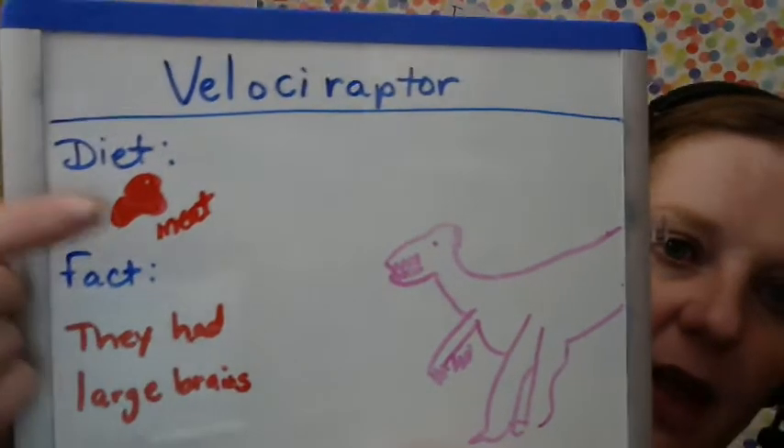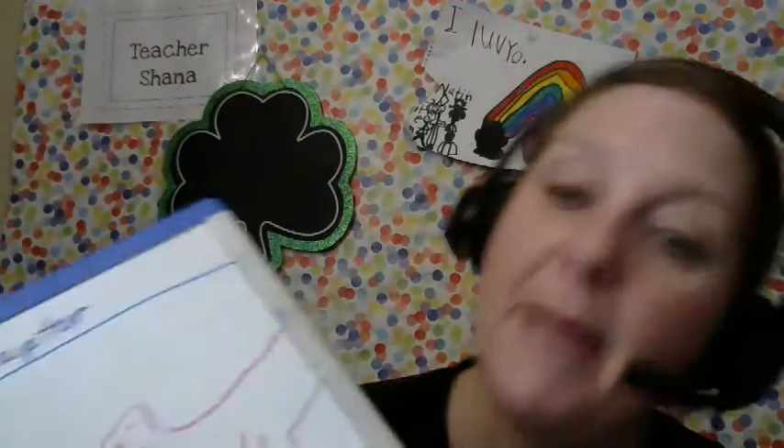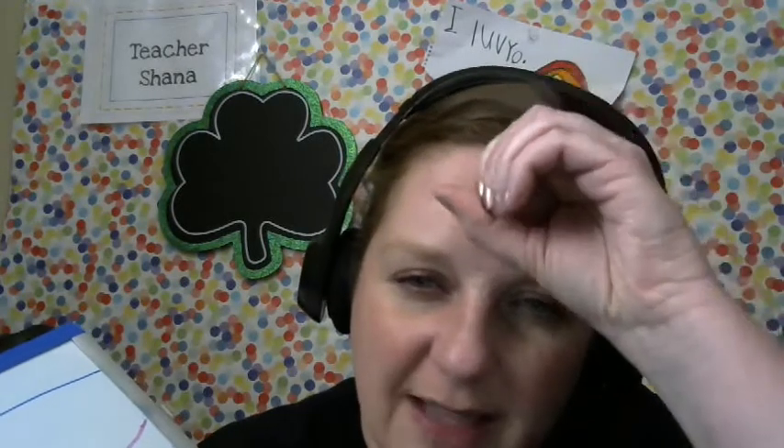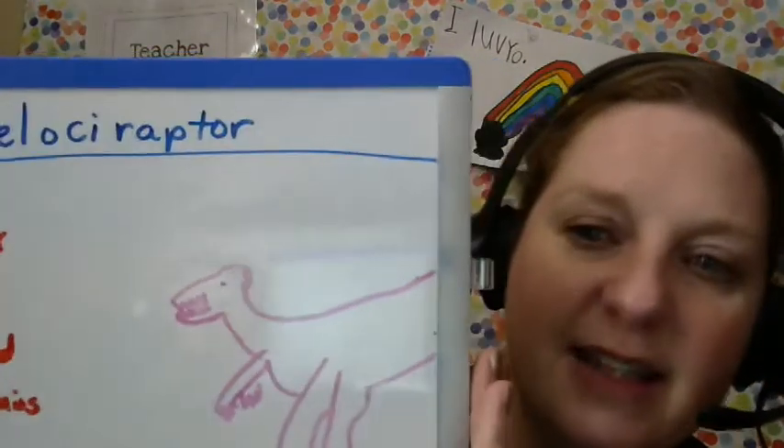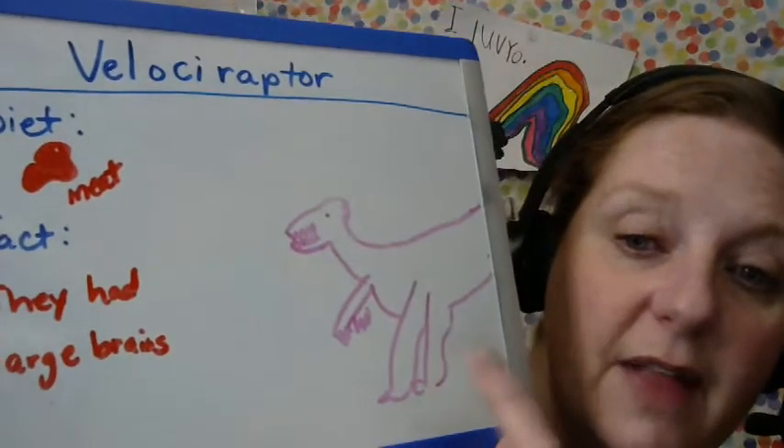So, Velociraptor — what does it eat? Meat. Here was the interesting fact that I wrote. I thought it was amazing that they had large brains, because we talked about a dinosaur whose brain was so small it was the size of a walnut. So that's pretty amazing that this tiny dinosaur had a big brain. And there's my silly picture. You could even add another Velociraptor, because the information sheet said that they hunt in packs — like wolves, more than one Velociraptor eating at the same time. When you fill yours out at home, make sure you have your finger spaces for your interesting fact, do your best kids' spelling, and color nicely.